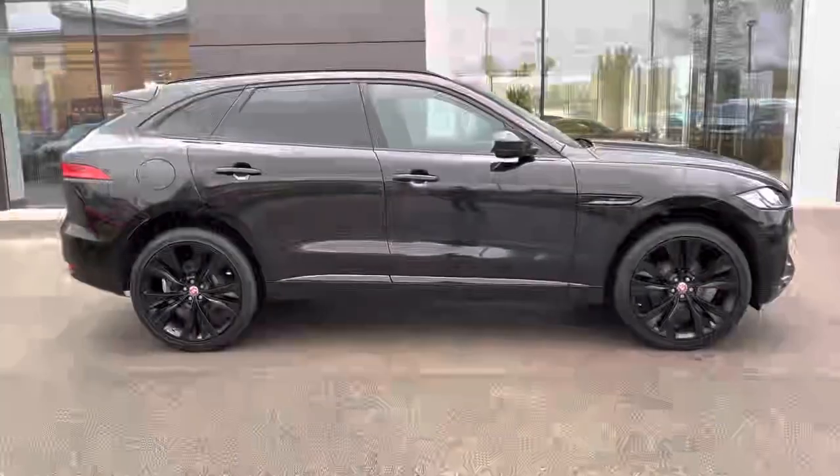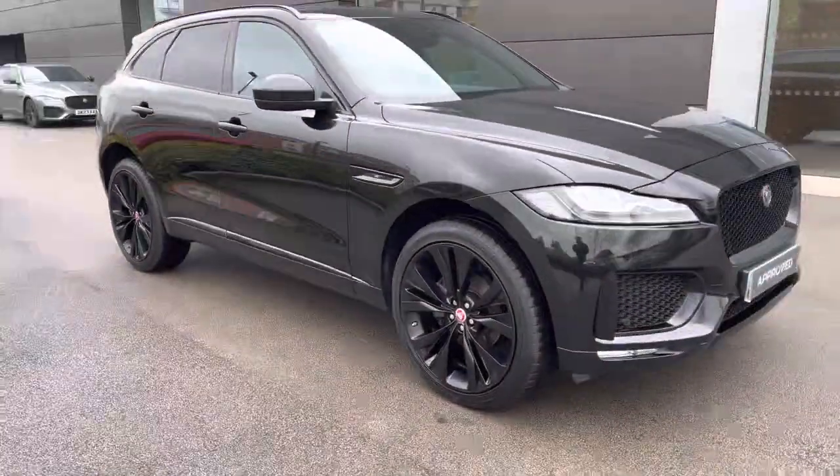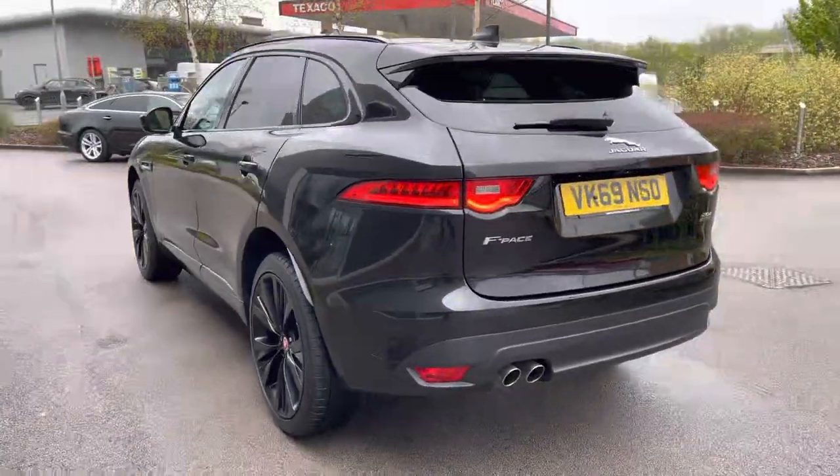Hello, my name is Skye from Jaguar Crew and today I'm going to be taking you around this approved used Jaguar. Recently arrived on our stock is this lovely looking Jaguar F-Pace, here in the sporty checkered flag D200 all-wheel drive variant with the exterior painted in lovely Santorini black metallic colour.